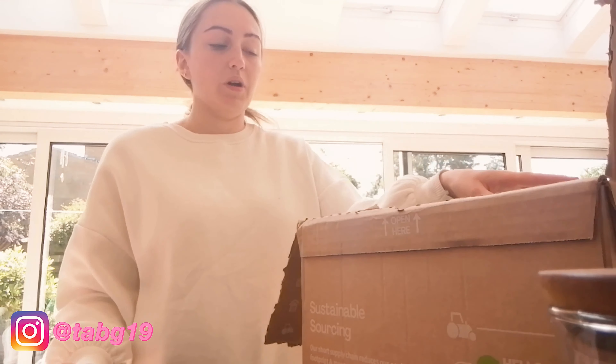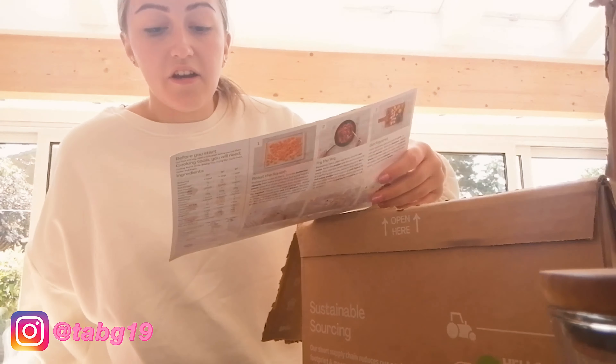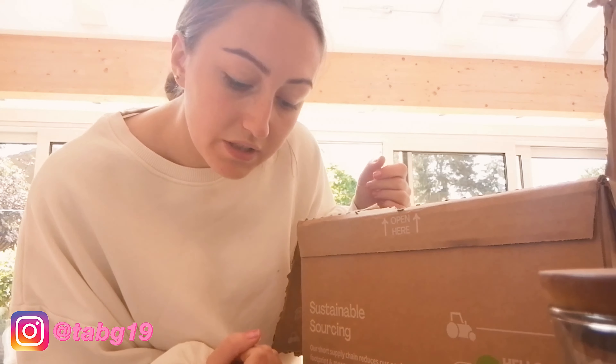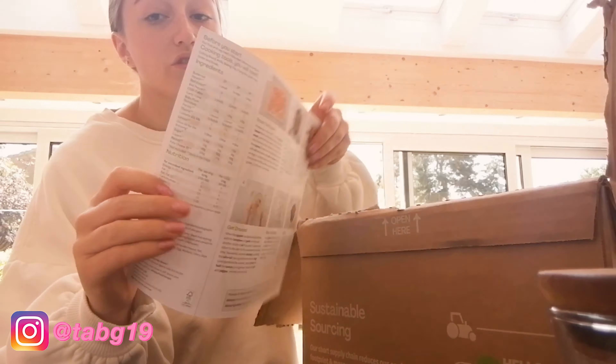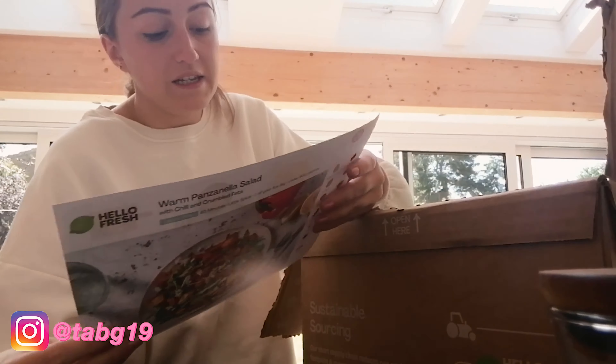I ordered a warm panzanella salad — it just looked really nice and yummy. It's butternut squash, peppers, veg, ciabatta, feta, capers, and sweet potato, so it's a really basic veggie recipe. We might add chicken to it. It's one of the 'smart' ones — it says 40 minutes to cook, under 600 calories, not very spicy, and it counts as two of your five a day. It has all the nutrition info including allergens, which is really good for people who are tracking that.